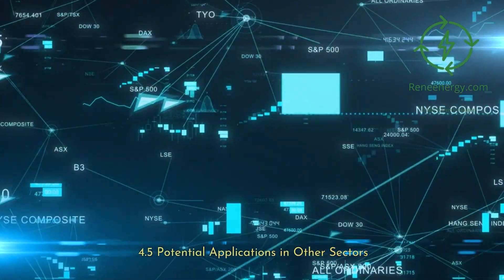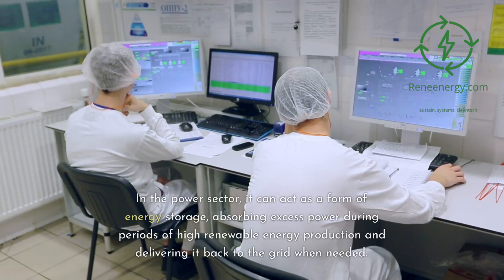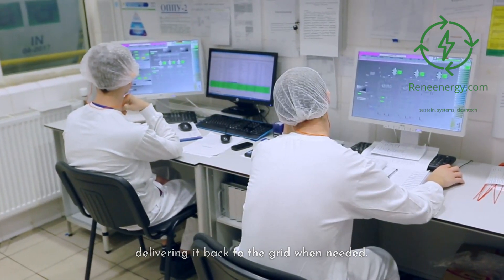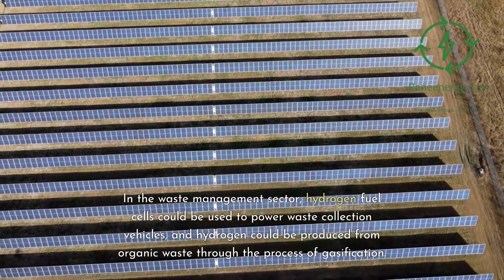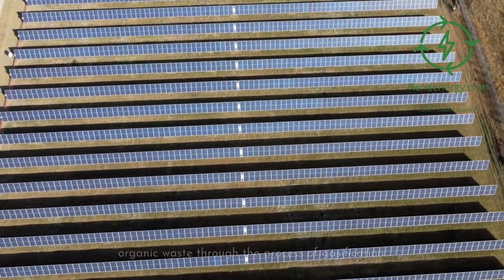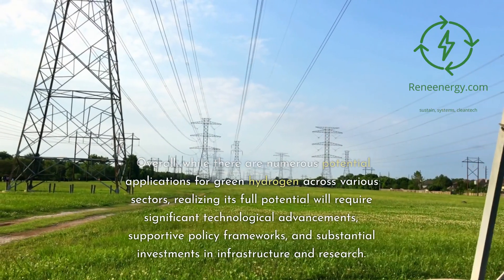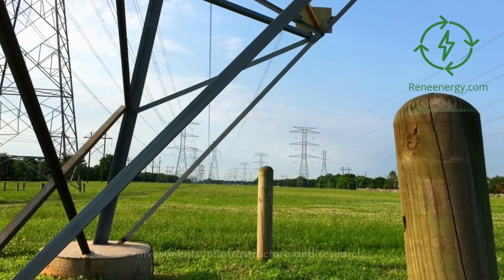4.5 Potential Applications in Other Sectors. Green hydrogen could also be utilized in other sectors. In the power sector, it can act as a form of energy storage, absorbing excess power during periods of high renewable energy production and delivering it back to the grid when needed. In the waste management sector, hydrogen fuel cells could power waste collection vehicles, and hydrogen could be produced from organic waste through gasification. Overall, realizing green hydrogen's full potential will require significant technological advancements, supportive policy frameworks, and substantial investments in infrastructure and research.